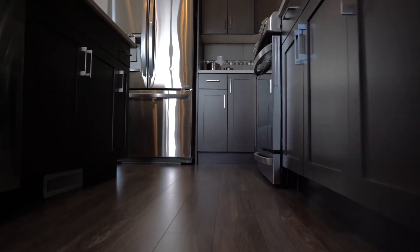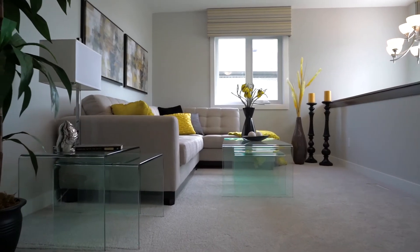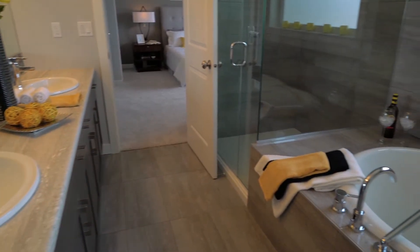It features laminate and tile flooring, a second-floor laundry room with sink, and a fourth bonus room on the upper level for family entertainment. The master suite has a deluxe ensuite.